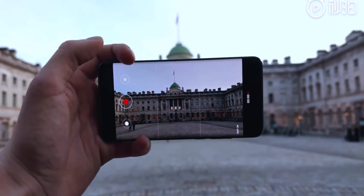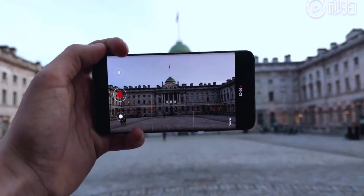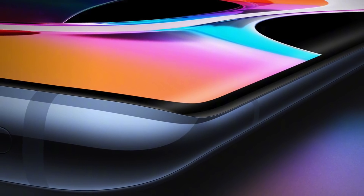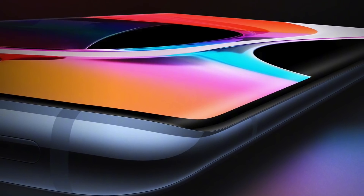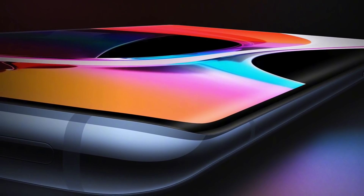Firstly, we'll learn everything there is to know about the screen that Xiaomi are using in the Mi 10. It is a curved AMOLED screen, and actually a really good spec here is that the peak brightness goes up to 1,120 nits.